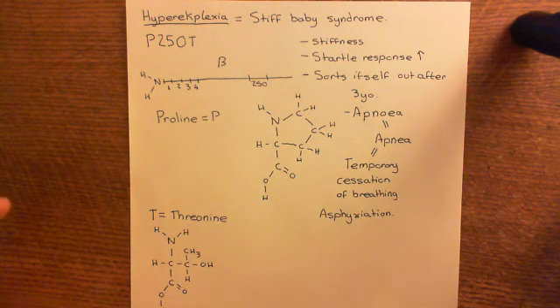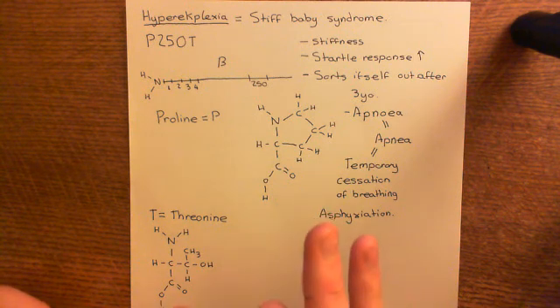Actually, it's not the inhibitory interneurons' fault — it's the glycine receptor, or postsynaptically, that's at fault. So one last thing I want to talk about is concerning the genetics of hyperexplexia.